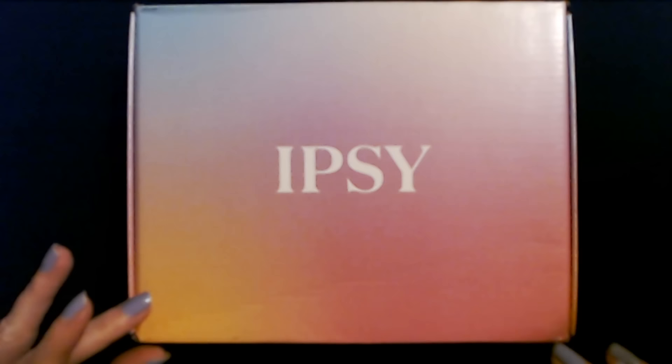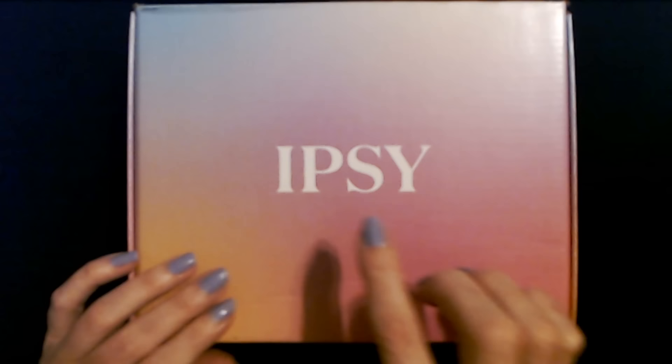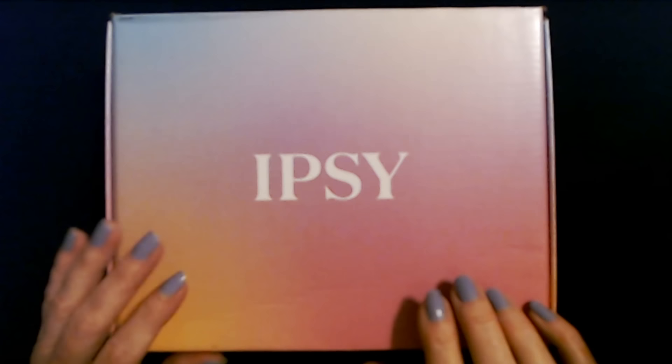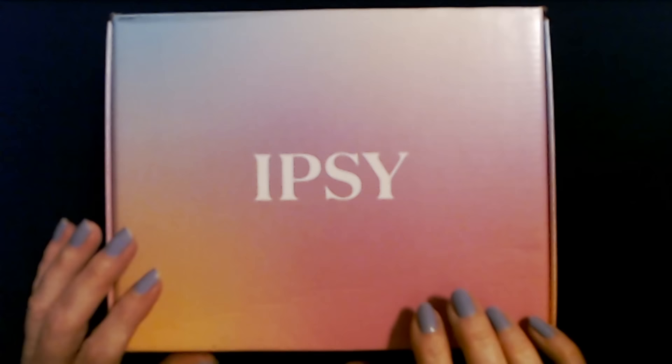Hello, it's good to see you. Today we are back with another one of these Ipsy boxes. Isn't it lovely? This one's actually kind of small — some of them are just bigger. You do get full-size products in these boxes, which is really cool. I guess the full-size products aren't very big this time. This is actually the March box, and I'm doing it in the month of March, which is amazing for me. I've been a month behind these beauty boxes for a bit, and I'm almost caught up.